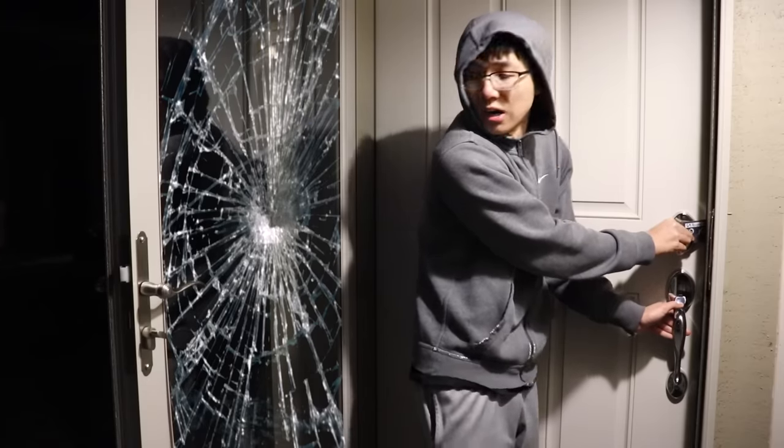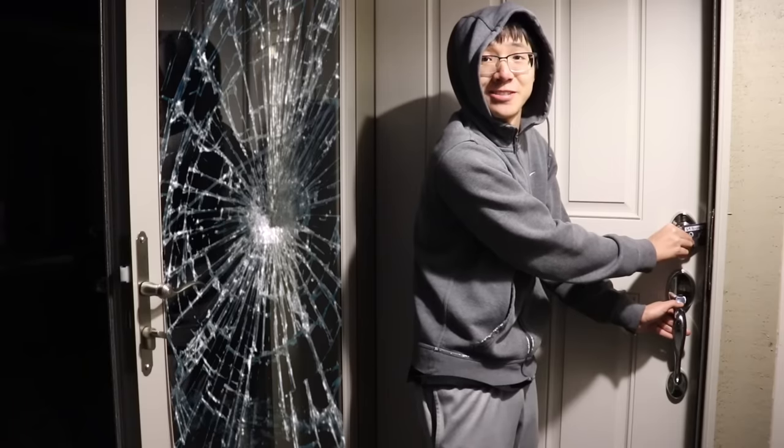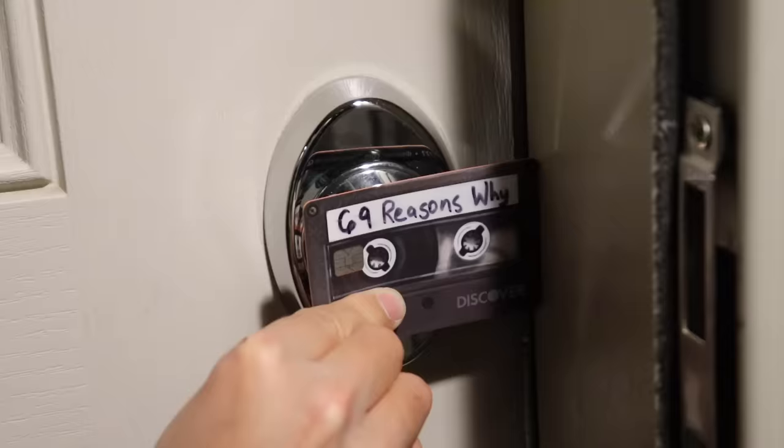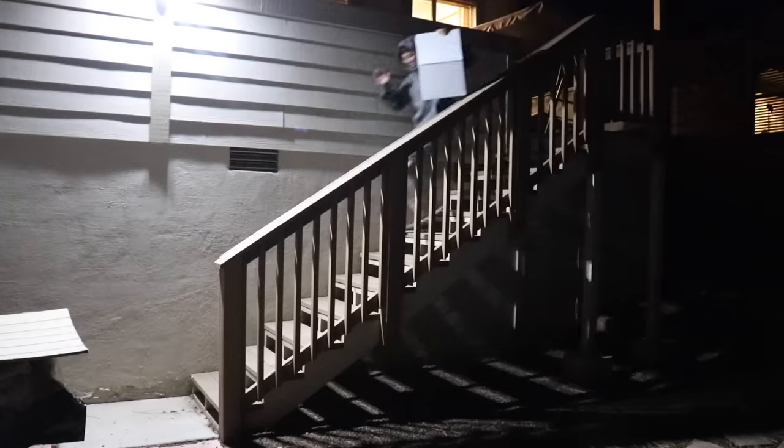Hey! What are you doing? I lost my key, so I'm trying to get into my house another way. That card will never be able to get into that doorframe! Let me help! Wow, thanks man! You're welcome! Wait... this is my house! Come back here with that!